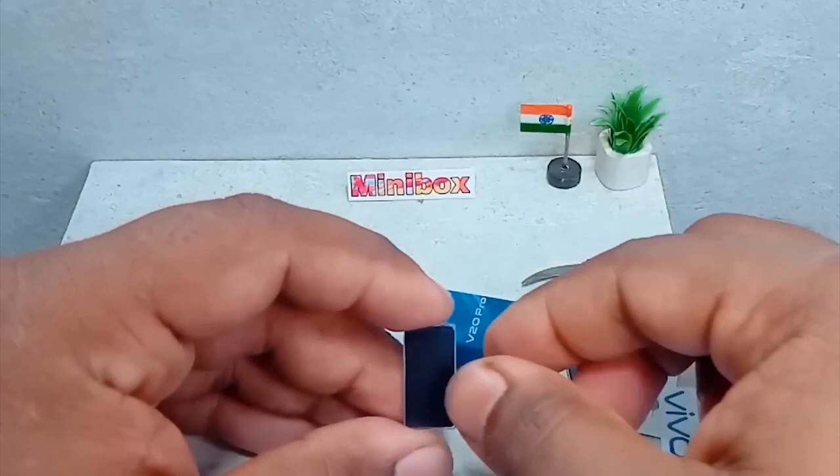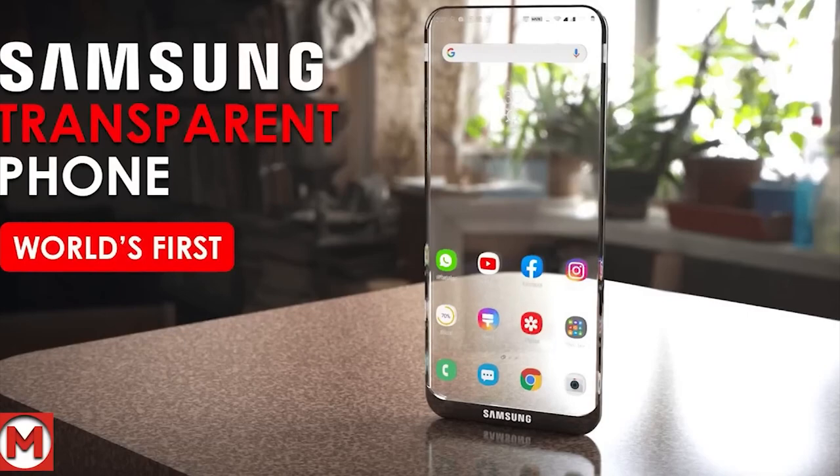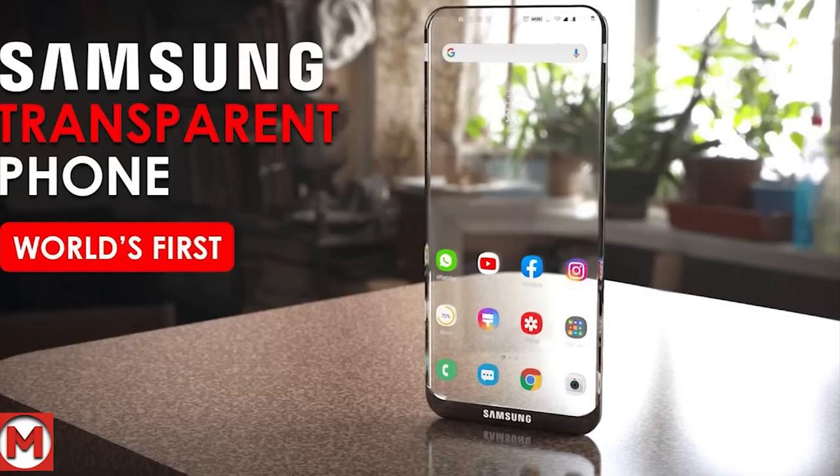The ambitions of Samsung engineers are so great that they decided to present a bold concept of a transparent phone. As of now, these are just rumors, but who knows what awaits us in the nearest future.